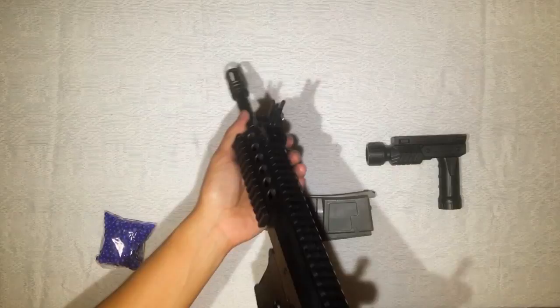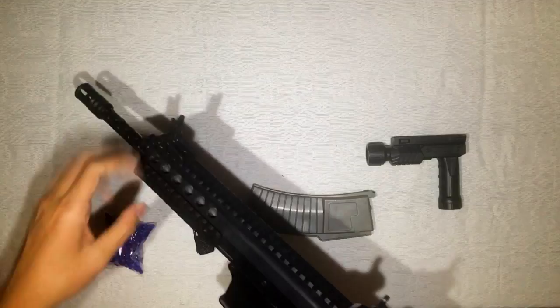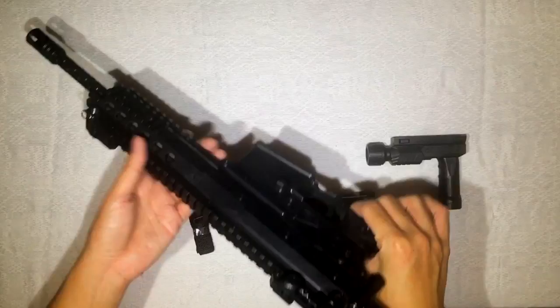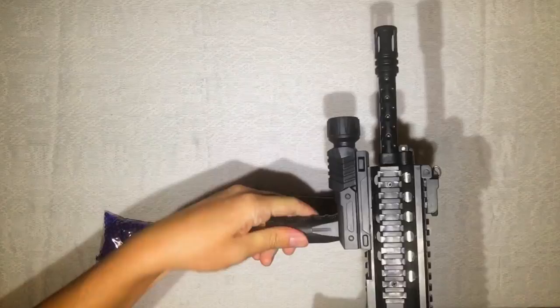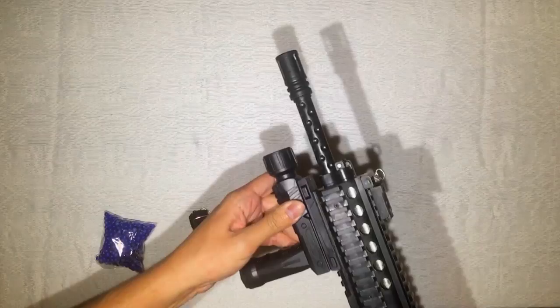There you go — that's where you look through when you shoot. The attention to detail is awesome. The Picatinny rails work — you can attach the foregrip right there. That's how you hold it with the foregrip.